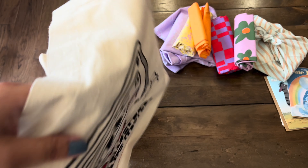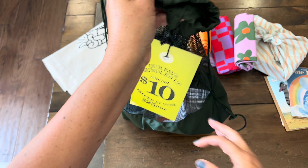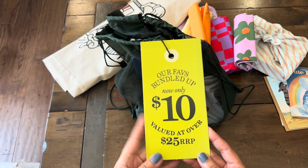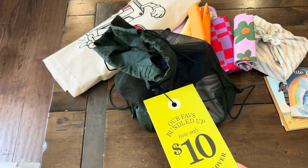Now I'm going to set this bag aside and show you the grab bag. They came in little drawstring bags — the lady included it in the package. It says 'our fave bundled up, $10,' and it claims it's over $25 retail value. Let's have a look and see what's in here.